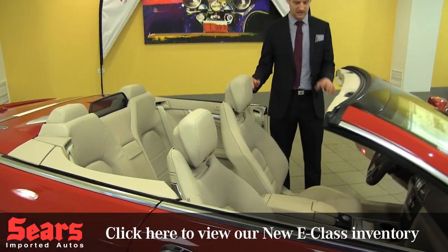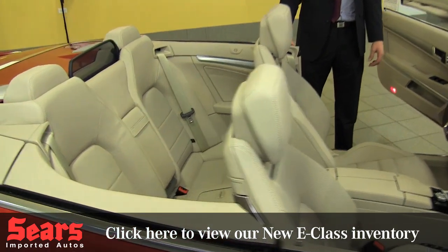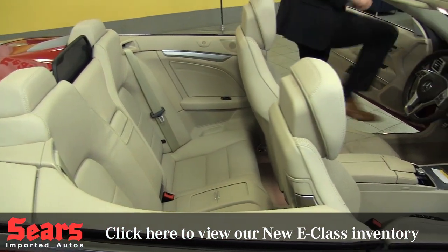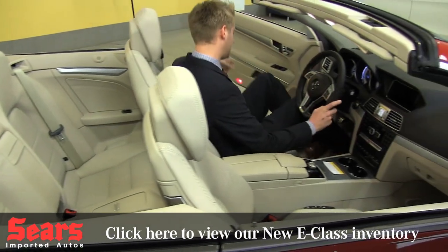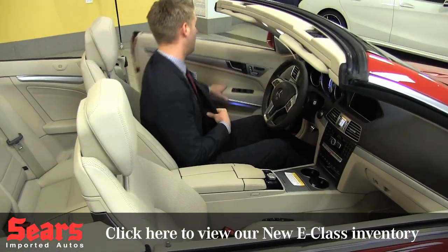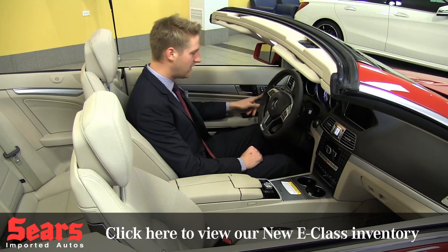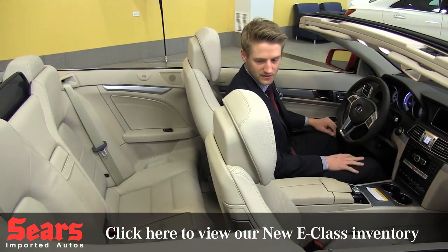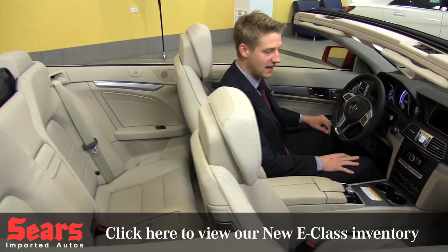You can see the seating in here — seats for four. I'm 6'2", so if I sit down here you can kind of see the scale. I definitely don't need that seat all the way back. If I'm comfortable driving, I'm about here. You'd definitely be able to get four people in here and have a nice cruise with the top down. It's a fun car for that.